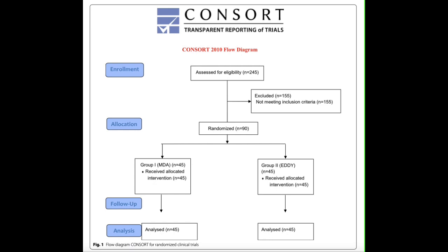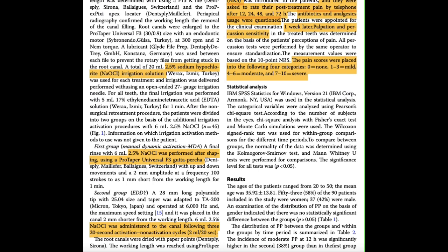Patients were allocated randomly, and the randomization protocol was implemented on a randomizer website. 45 patients received MDA intervention and the other 45 received EDDY. The clinician performed the non-surgical retreatment on each of the 90 teeth during a single visit. A 2.5% sodium hypochlorite irrigation solution was used for the first group who received manual dynamic activation, performed after shaping using a ProTaper Universal F3 gutta-percha. For the second group who received EDDY, 2.5% sodium hypochlorite was administered following three 20-second activation and non-activation cycles. All teeth were obturated using a single-cone technique with AH Plus sealer.